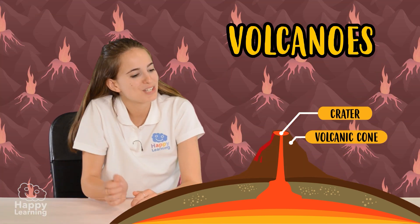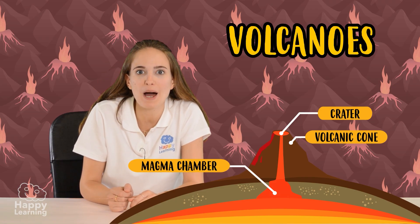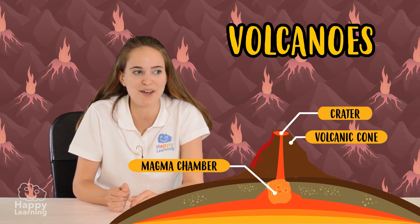Here we can see the magma chamber. This is where magma is kept before the volcano erupts and magma rises to the surface.